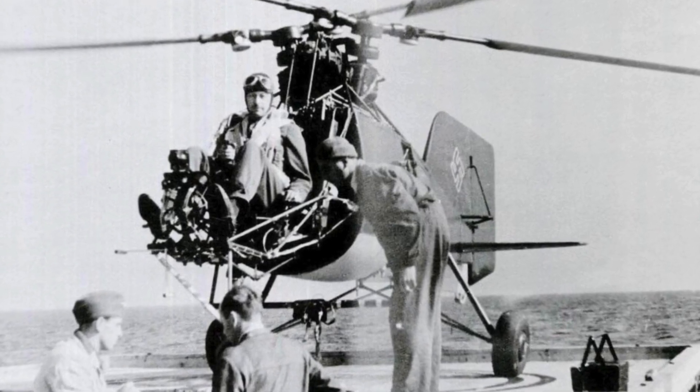The hover efficiency, or figure of merit, was 0.72, whereas for modern helicopters it is around 60%. Intermeshing rotors were not used on a mass production helicopter until after World War II.